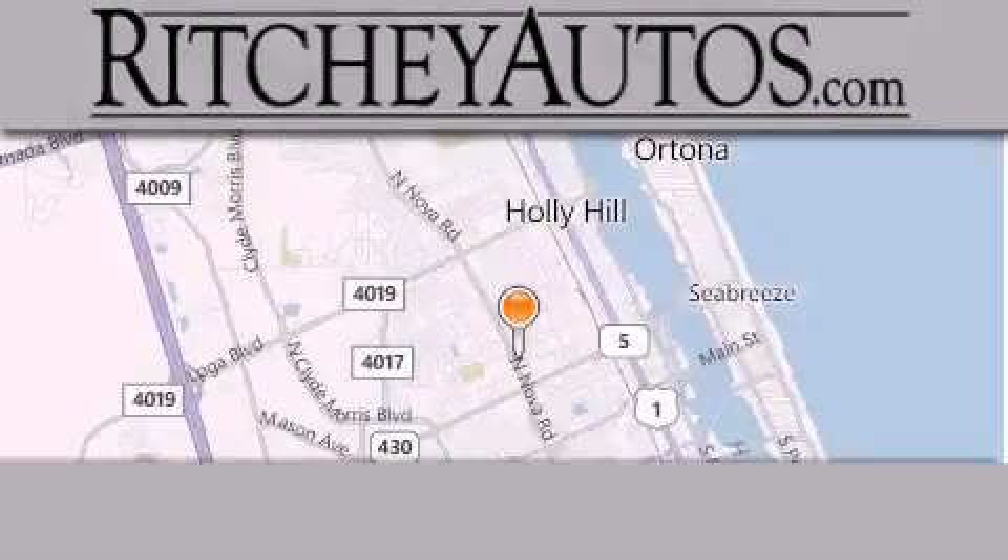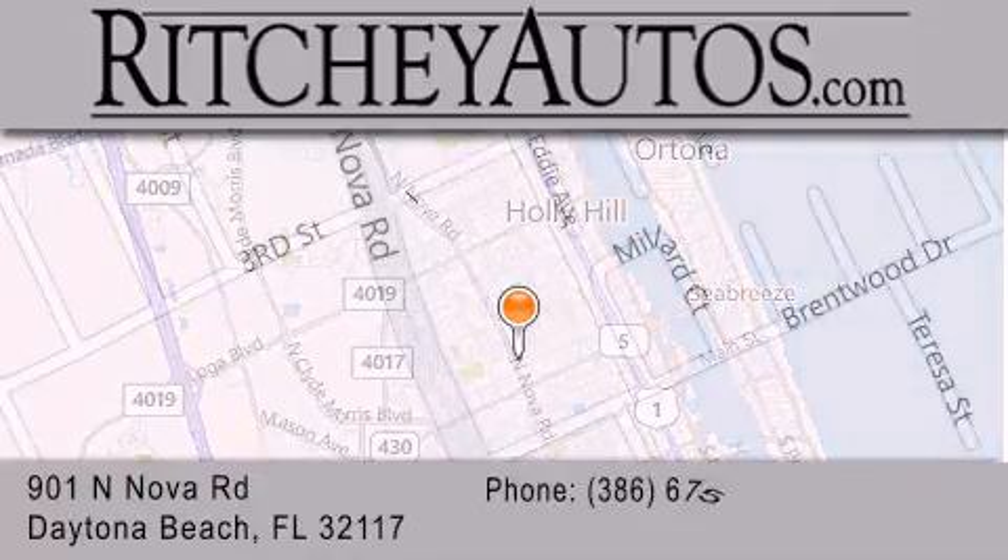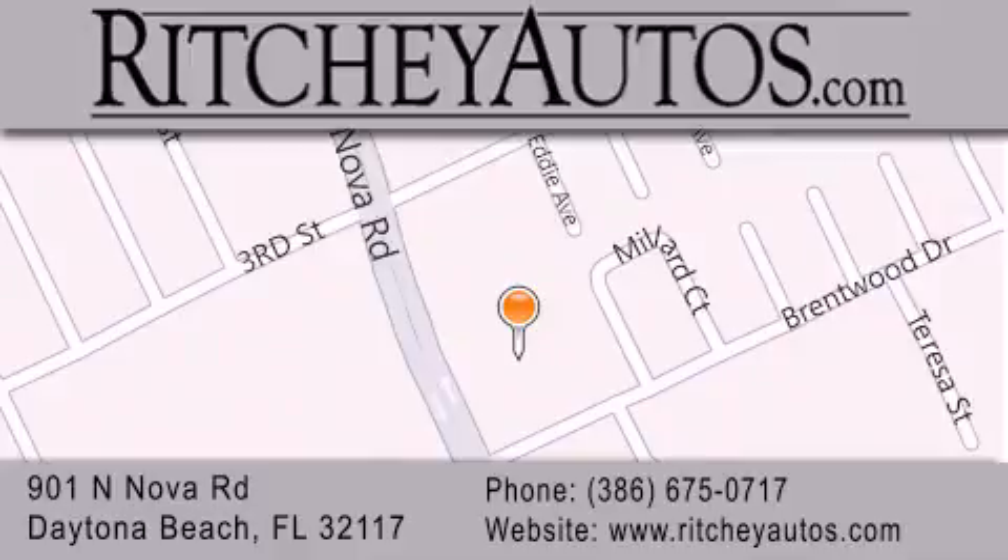Richie Cadillac Pontiac Buick is located at 901 North Nova Road in Daytona Beach. Our goal is to exceed all of your expectations to ensure that you'll return for future visits.